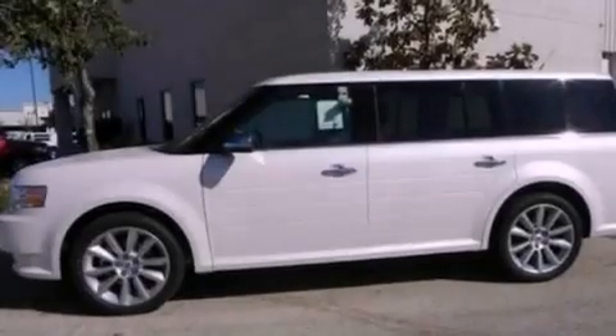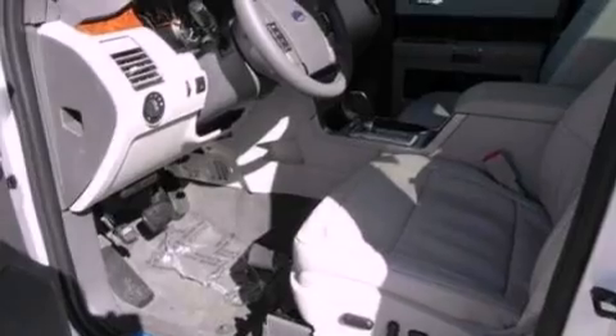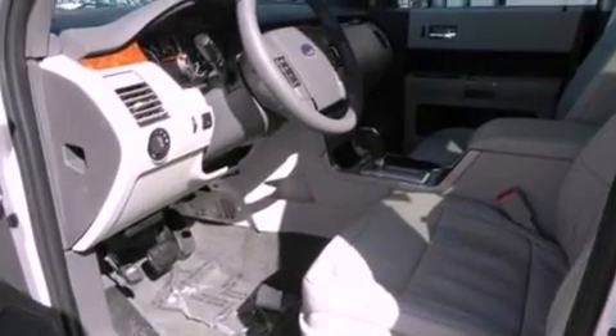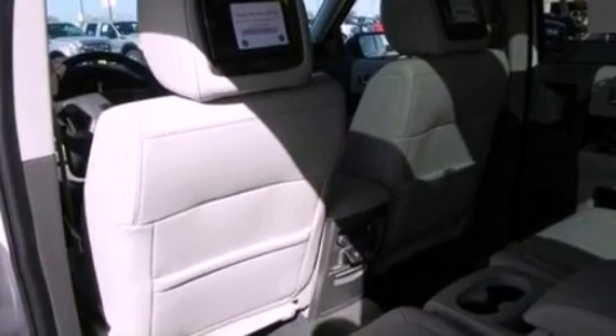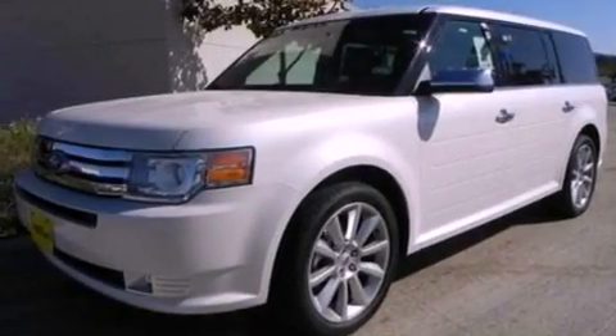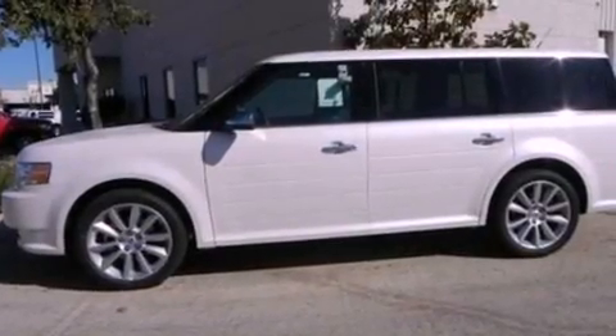The following features are also included: aluminum wheels, memory settings for the driver's seat positions so you can recall your favorite position with the push of one button, a power rear liftgate, front fog lights, privacy glass, an anti-lock braking system, side curtain airbags, heater vents for rear-seated passengers, an auto-dimming rear-view mirror, and cruise control.